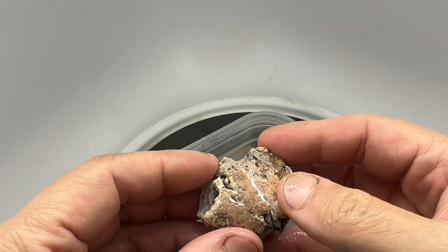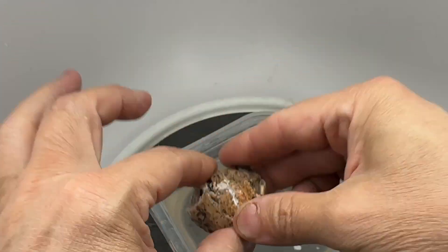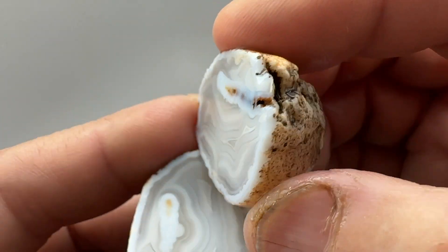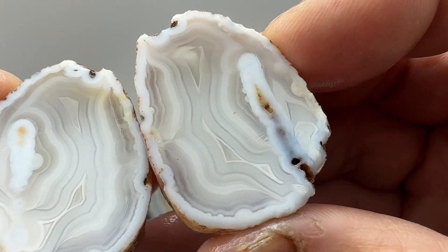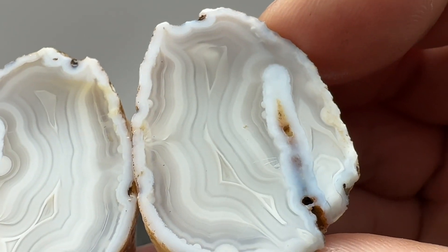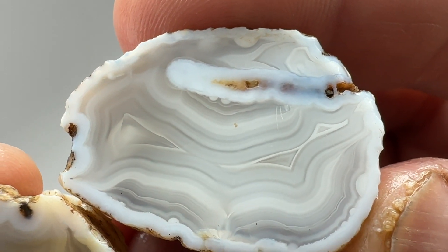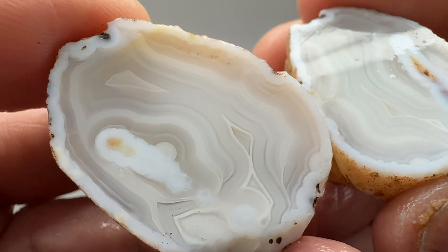Last up - another little nodule. Let's see how he came out. That is a cool banded agate. Looks like he had a tube or something growing up this way - you can see a little bit of the tube here. Kind of cut that guy perpendicularly. That banding is super sharp. I'm going to make a polished specimen out of this.